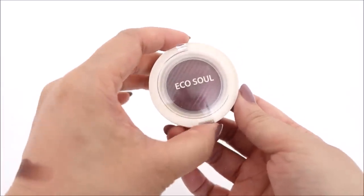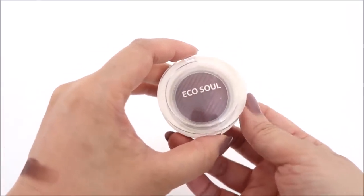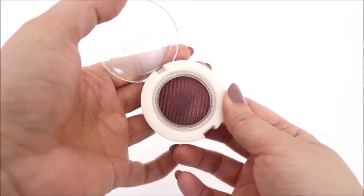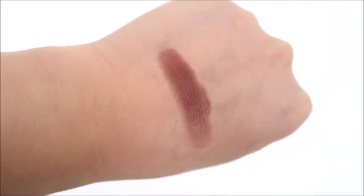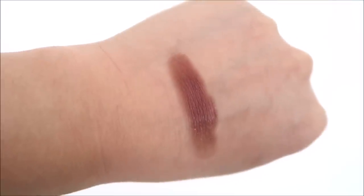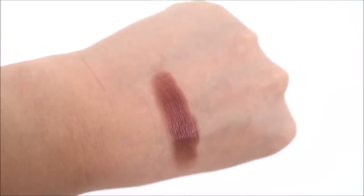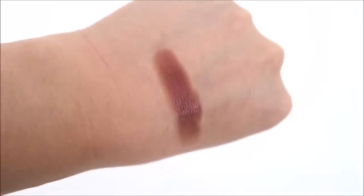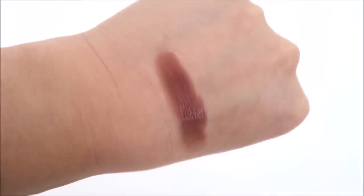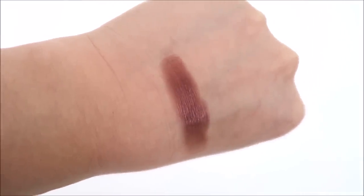This is an Echo Soul eyeshadow from The Same — just gorgeous, one of those gel powder formulas. It is in shade number two. This one's really pretty. You could do this as a one-shadow eye look because when you have it on the lid you get that purple, but when you blend it out on the edge you get like an orangey tan. It's really pretty.